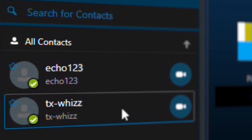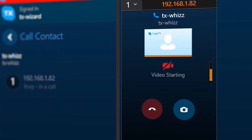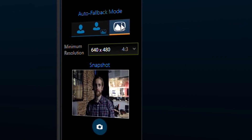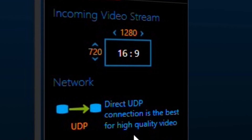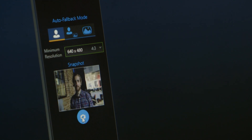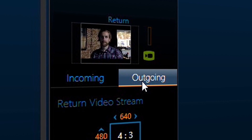Operators can now search the Skype directory for contributors, send them contact requests and add them so they're ready to go on air. We've also launched a handy call quality indicator which provides call technical information and mini video previews.